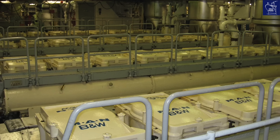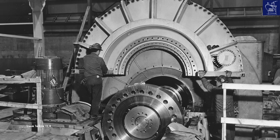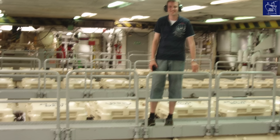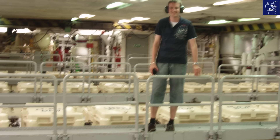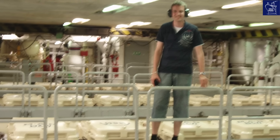QE2's engines were housed in two massive engine rooms, with four in the forward room and five in the aft. As QE2's engine rooms had been designed for big, round steam turbine engines, this space allowed for an amazing view over the top of the power plant — quite rare and not something seen on modern-day cruise ships.